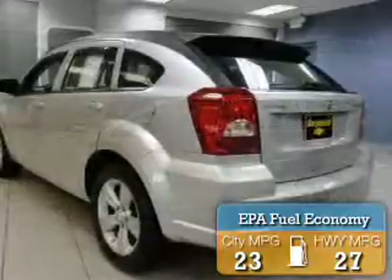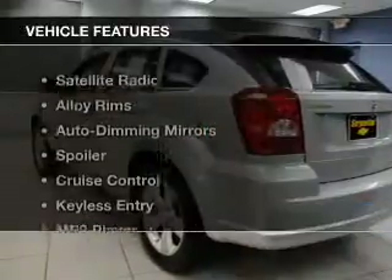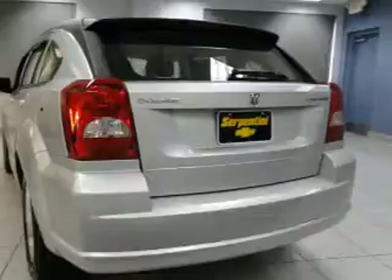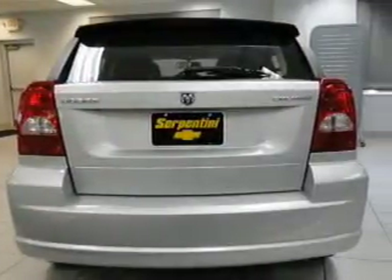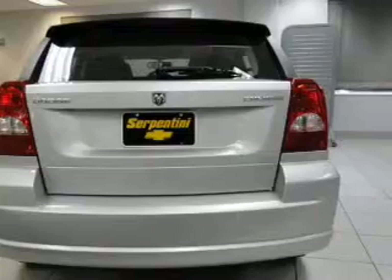Great fuel efficiency saves you money by requiring fewer trips to the gas station. The features include a satellite radio, alloy rims, auto dimming mirrors, a spoiler, cruise control, keyless entry, an MP3 player, air conditioning, power windows, and power mirrors.